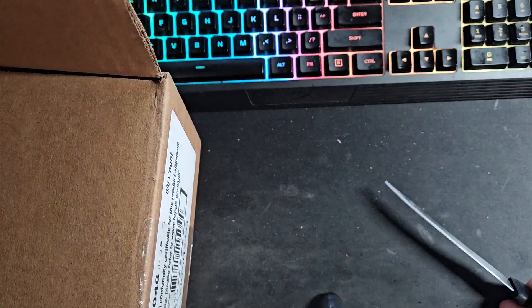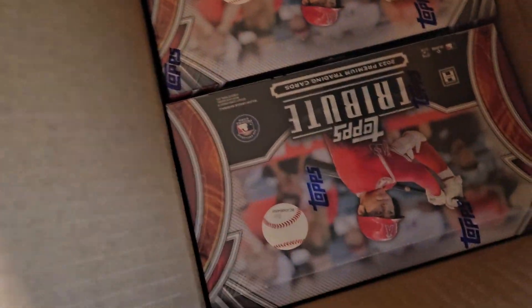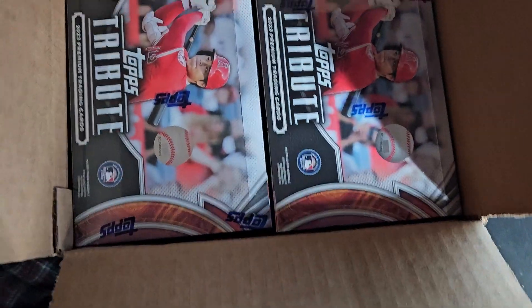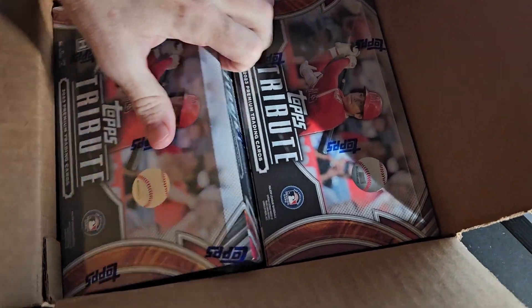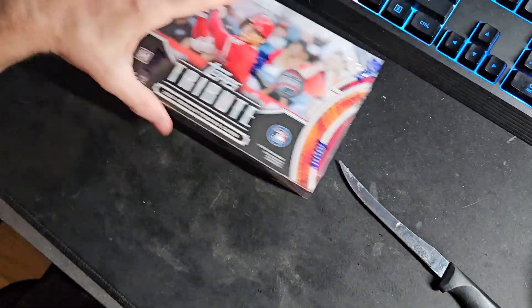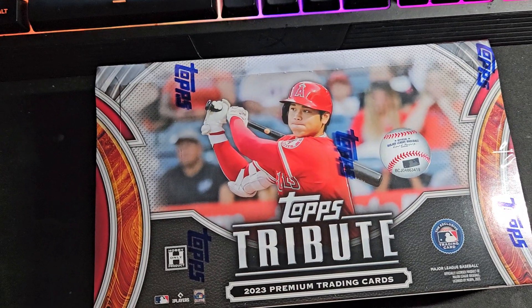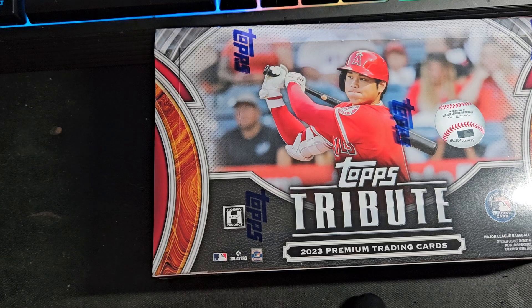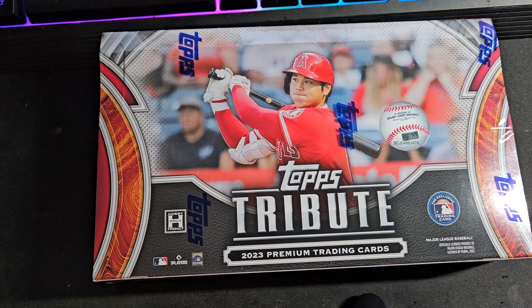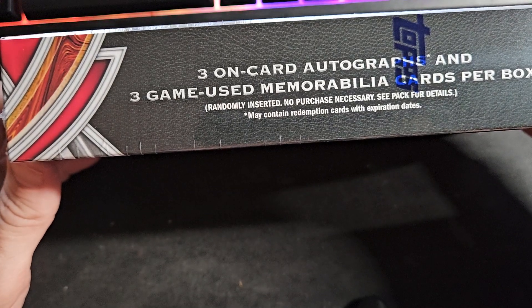It looks like a small case. Ohtani is on the cover - boxes look pretty nice. All right, folks, we're going to go right to the first box. Box one: you get three on-card autographs and three relics - three on-card autos guaranteed per box. 2023 Shohei Ohtani, box one, folks. Three on-card autos and three game-used memorabilia cards in each box.